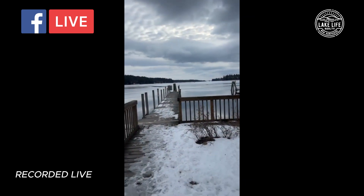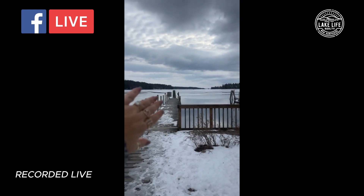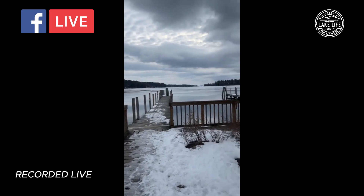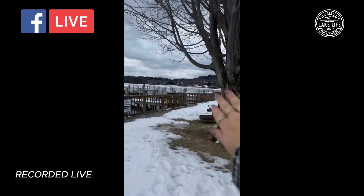Center Harbor Bay — you can look at it as it's half Moultonboro, half Center Harbor. It's called Center Harbor Bay, but I'll turn the video around. This side, facing out to the water, is Moultonboro. So the left side is Moultonboro and the right side is all Center Harbor.